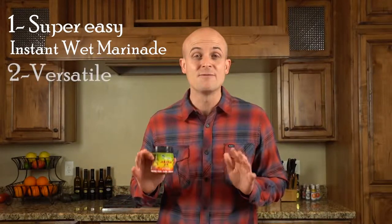Number two, it's versatile — this stuff goes great on all types of food. And number three, a little bit goes a really long way.